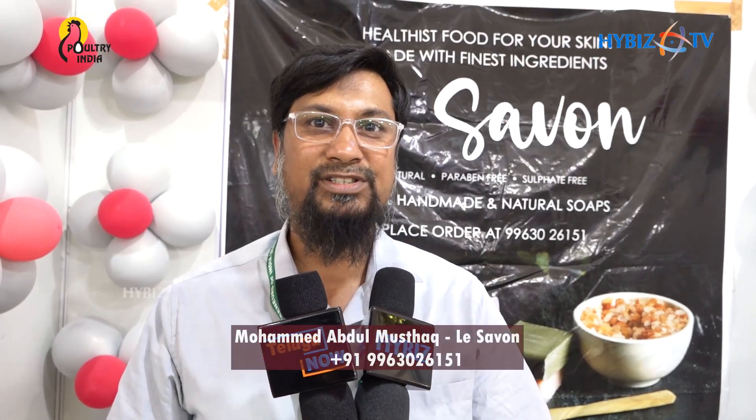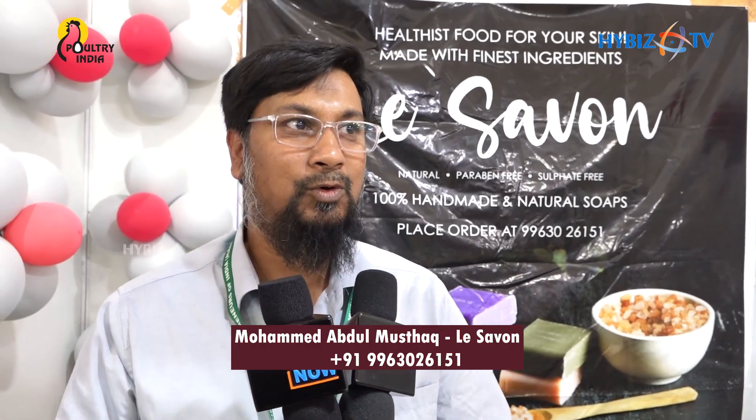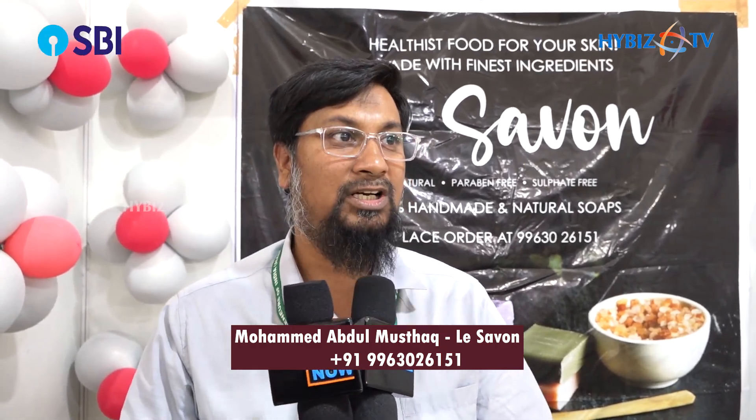My name is Mushtaq and I represent Lee Sevan brand. We do naturally homemade soaps with low-paraben and sulphate-free soaps. We have 13 varieties of the soaps, which include moisturizing soaps, beauty soaps, anti-pimple soaps, refreshing soaps, and anti-tan soaps.